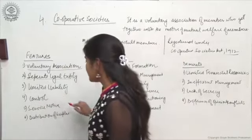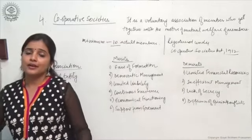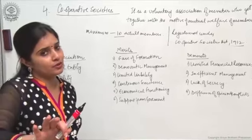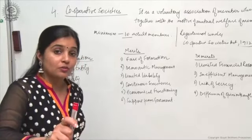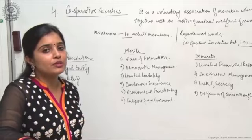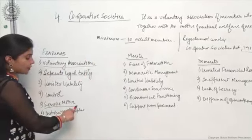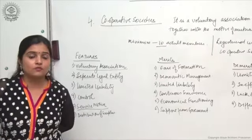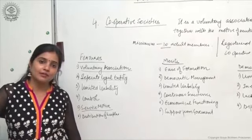There is democratic control in a cooperative society wherein every single member has one vote, irrespective of the amount of capital contributed — whether 10,000 rupees or 10 crore rupees, each member gets one vote. The principle of one man, one vote is applicable in cooperative societies, and this is a common exam question. The main motive is to serve the society and members at the lowest possible cost by eliminating middlemen. If any surplus remains, it is distributed amongst members as dividend or bonus.